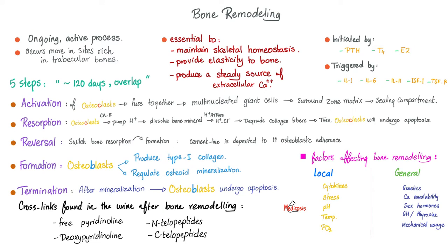How does bone heal? By a process known as bone remodeling, which involves osteoclasts to break down the old bone, and osteoblasts to lay down new bone, with the matrix and the minerals.